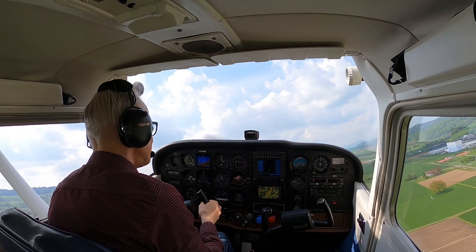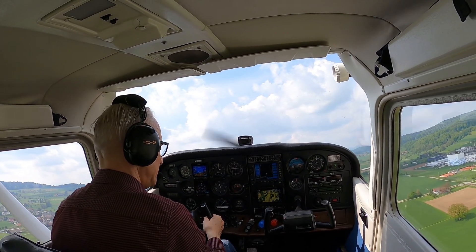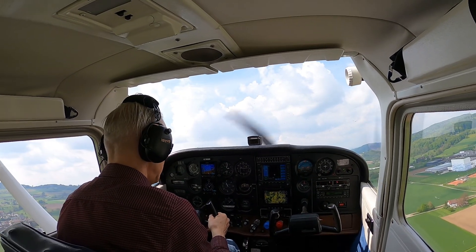And now I am heading north, going in the direction of Birrfeld.